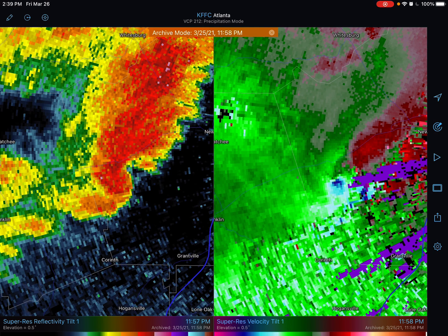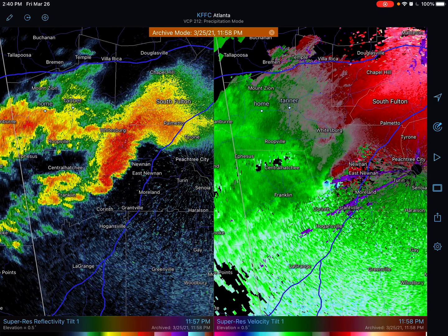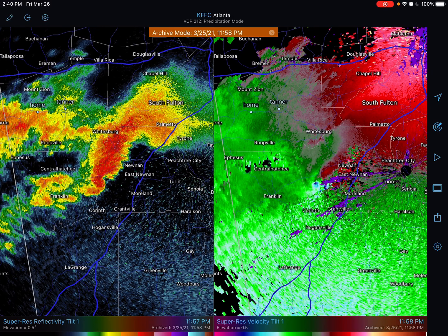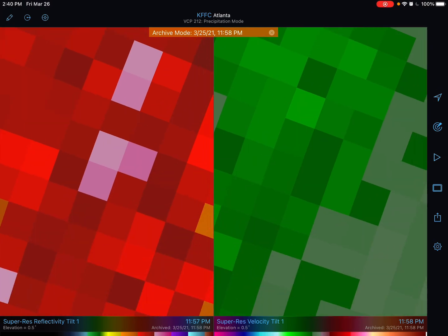I have my radar in a split screen mode showing two different radar products. On the left side is reflectivity, and even in your free apps that's the product you get by default. You're used to seeing those colors like blues, greens, yellow, orange, red. Sometimes you get purple and pink like that — that's hail.